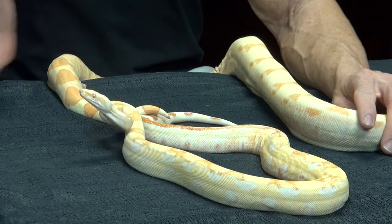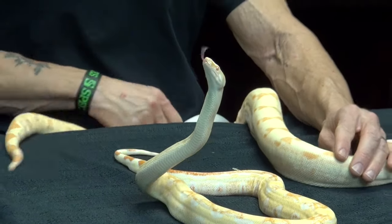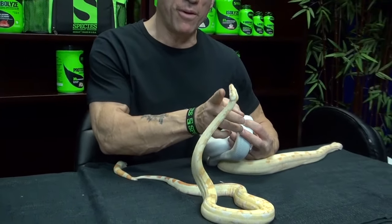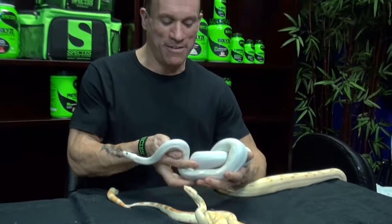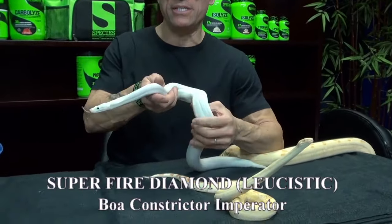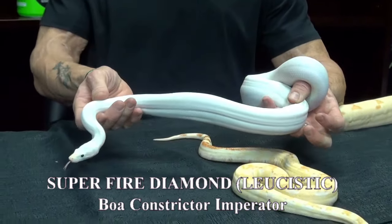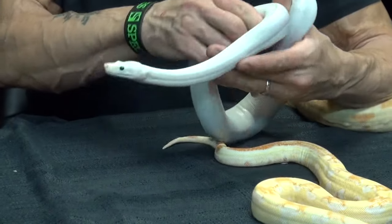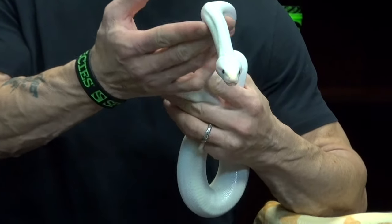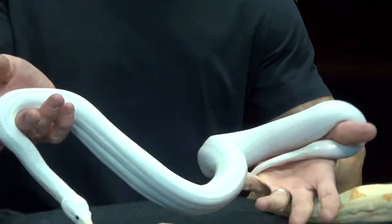If you go one step further and want to get rid of all pigment, that's called leucistic. I've got a leucistic boa right here — Kira. This is also known as a super fire diamond; Jeremy Stone originated this line. It is devoid of all pigment. Every once in a while I see a little freckle here or there, but by and large it has no pigment. It has black eyes with red pupils, which are really, really cool, and it's completely white.